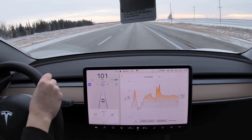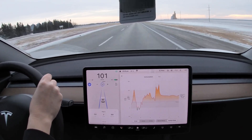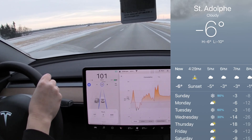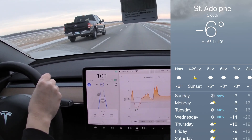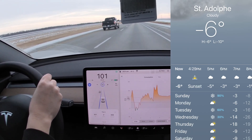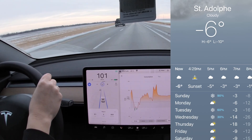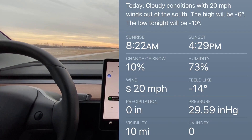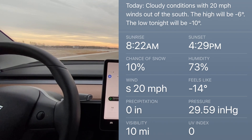All of this sounds good on paper, so we wanted to put the heat pump in real-world conditions to compare it with an earlier Tesla Model 3. The temperature today is minus 6 degrees Celsius in Manitoba. It is crucial that the weather stays above minus 15 degrees Celsius for our test, as the heat pump works best above that temperature. But with headwinds coming at us at 20 miles per hour, the feels-like temperature is minus 14.